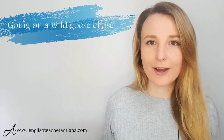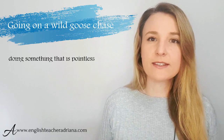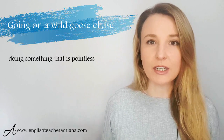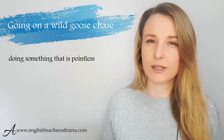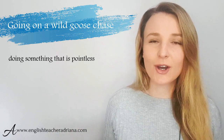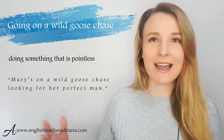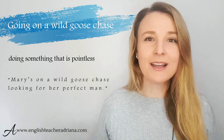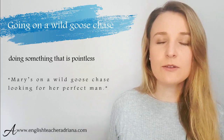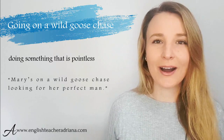Number thirteen: 'going on a wild goose chase.' This is used quite often to express that maybe somebody is doing something pointlessly — there's really no logic, no reasoning. If you'd like to express that someone's not being reasonable, use this idiom. For example: 'Mary's looking for a perfect man — she wants a guy with a mansion, a seaside home, she wants to travel the world. In my opinion, she's on a wild goose chase — she'll never find him.'